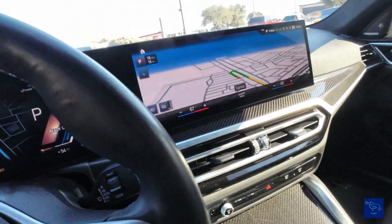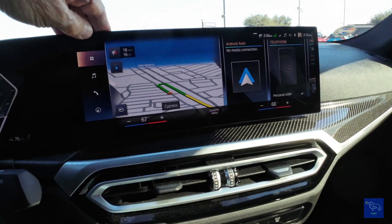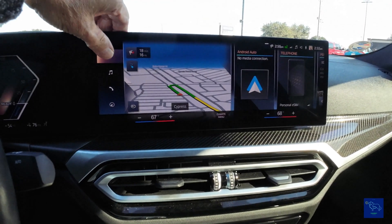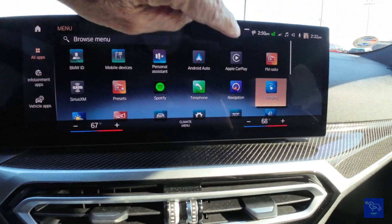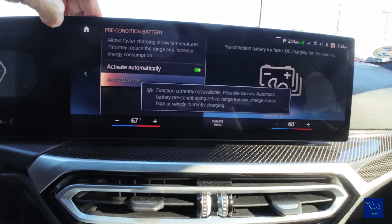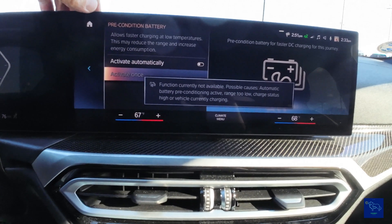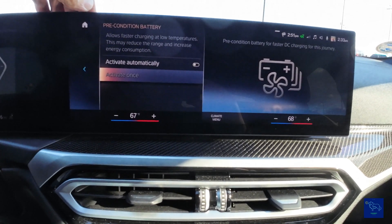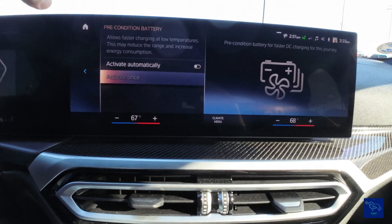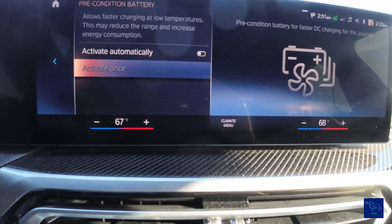Let's stop this and try it from the center screen. Let's come back here, go to charging and preconditioning. It's giving us multiple messages. The app gives you the exact details of what's going on, while this message just throws out all kinds of possibilities. You really don't know what's going on from the car screen. But in the app, you have all the information you need.